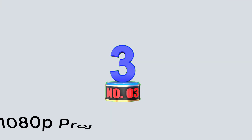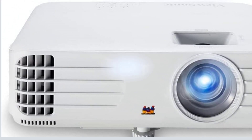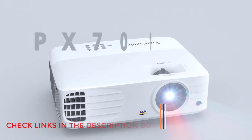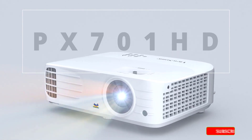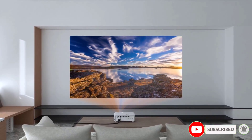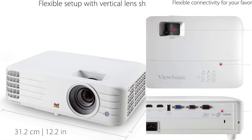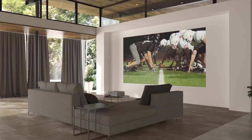Number 3: 1080p Projector. While movie buffs will find plenty to like about this projector, backyard gamers and sports fans will especially appreciate its low lag time and zippy refresh rate, ideal for projecting action-packed images. The resolution is exceptionally crisp and the 3,200-lumen brightness holds up even when there's still some light left in the night sky. The image size can go as high as 300 inches, so a crowd of onlookers won't miss any of the gaming action.